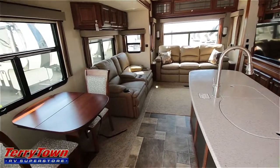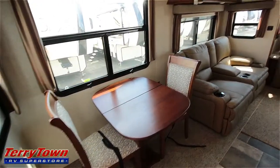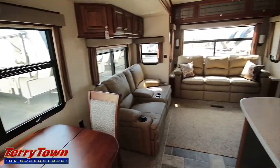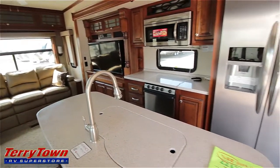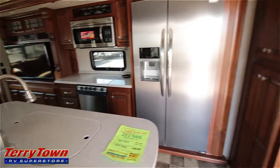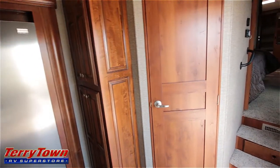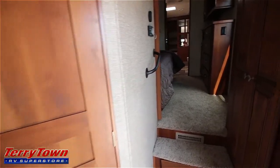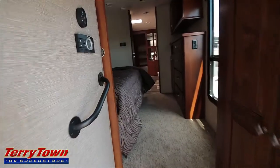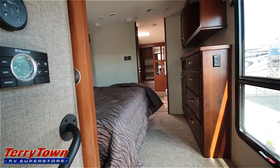As we enter this Bighorn Montana 3875FB, you can see the dining area, the living area in the rear, entertainment center, kitchen, and lots of pantry space. There's actually an extra room right there that I'll show you in a minute. Back to the bedroom — there's a full bathroom in the rear and a walk-in closet.